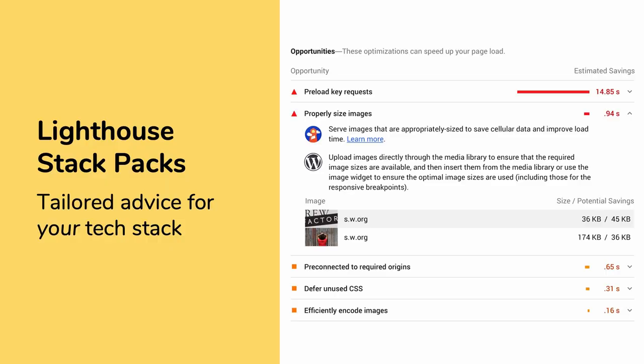I want to point out one newer feature that's in Lighthouse - we call it stack packs. Basically, this is a feature that enables Lighthouse to include specific recommendations for your stack. Any JavaScript frameworks, your CMS, or whatever server-side platform you're running, Lighthouse can detect those certain things and add in additional messages that are relevant. We're working with the community to make sure that the experts are involved and helping guide users to what makes sense.